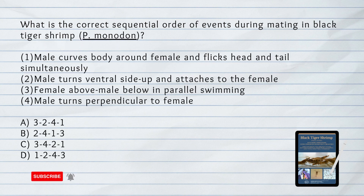What is the correct sequential order of events during mating in black tiger shrimp? 1. Male curves body around female and flicks head and tail simultaneously. 2. Male turns ventral side up and attaches to the female. 3. Female above, male below in parallel swimming. 4. Male turns perpendicular to female.